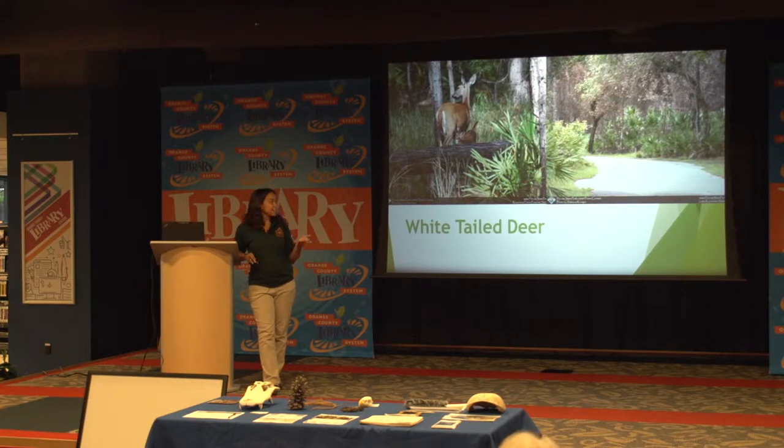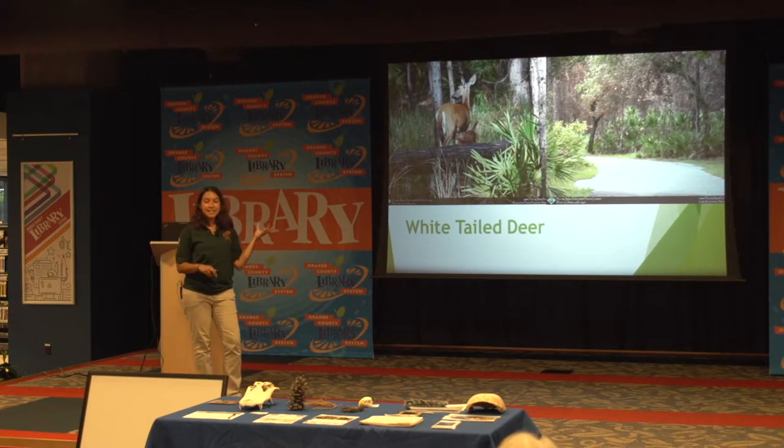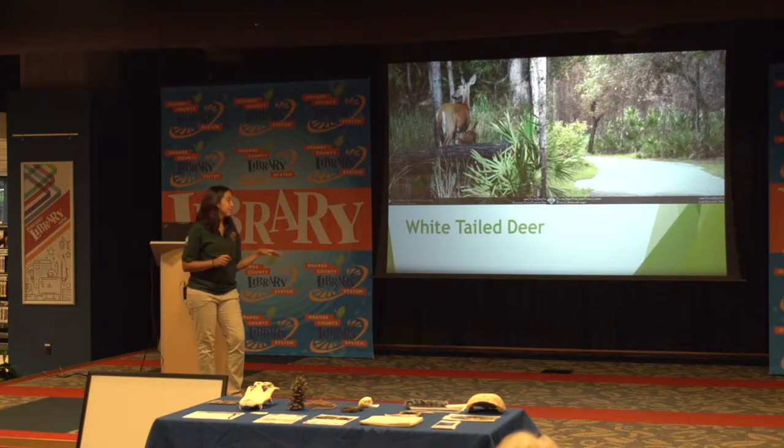When deer are actually nervous or on alert, they'll lift their tail up and show you that white part. So if you kind of see that, that's probably a sign that you should back away a little — you're making them nervous.